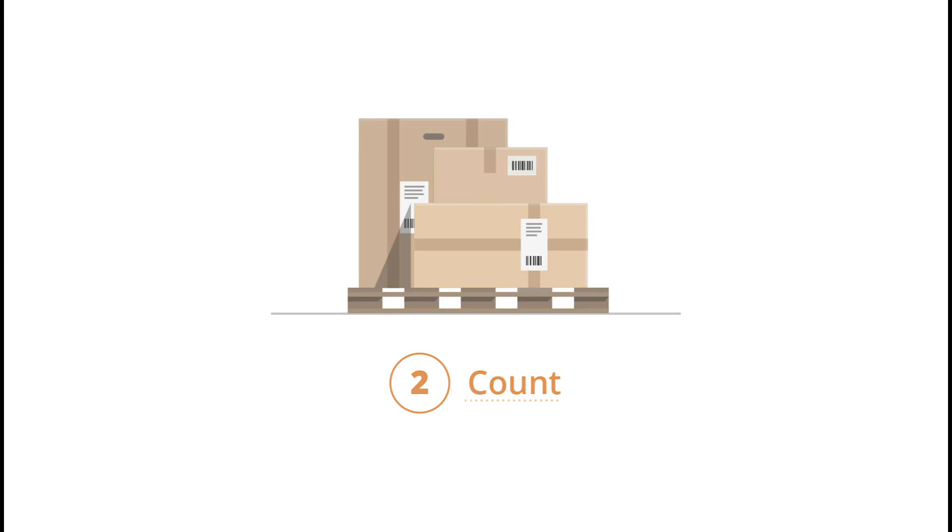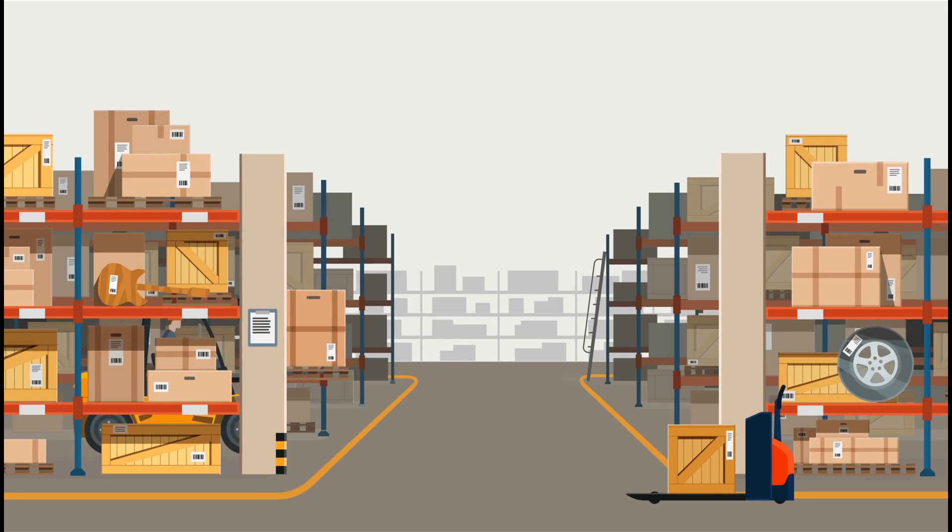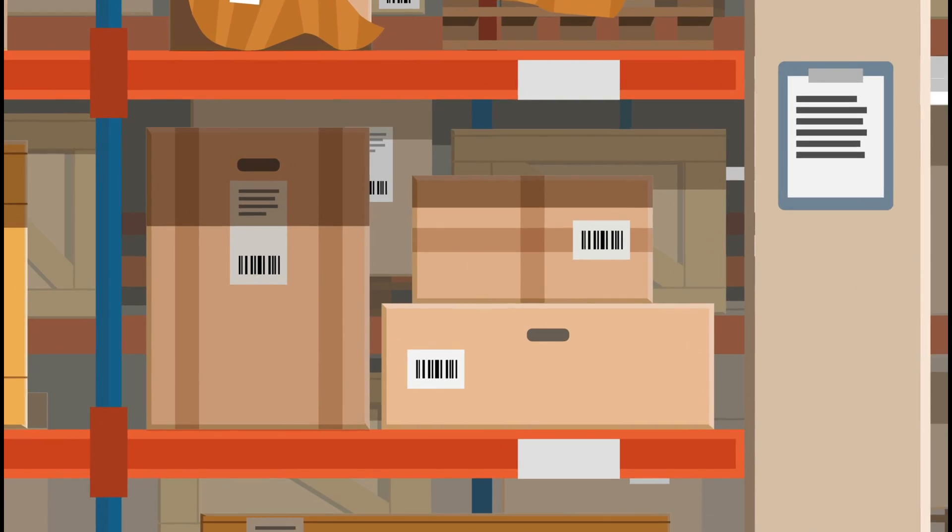Count. Automate your inventory counts using a barcode scanner to quickly find items and enter quantities on hand.